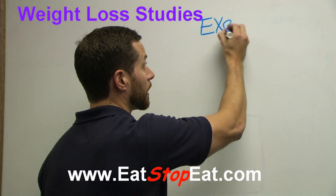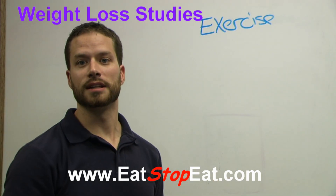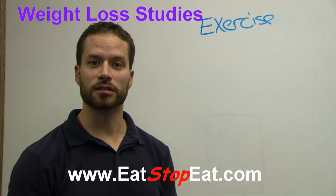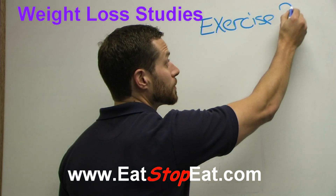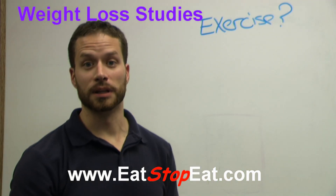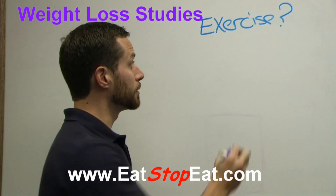Most trials on weight loss are typically only a diet, and if they do have exercise, it's typically only walking on a treadmill or maybe even biking. So we want to make sure we know what kind of exercise was done, because for it to be most effective and most applicable to us, it should be weight training.